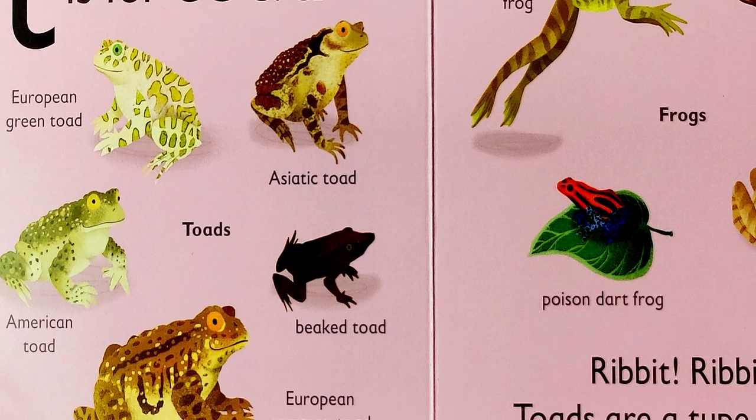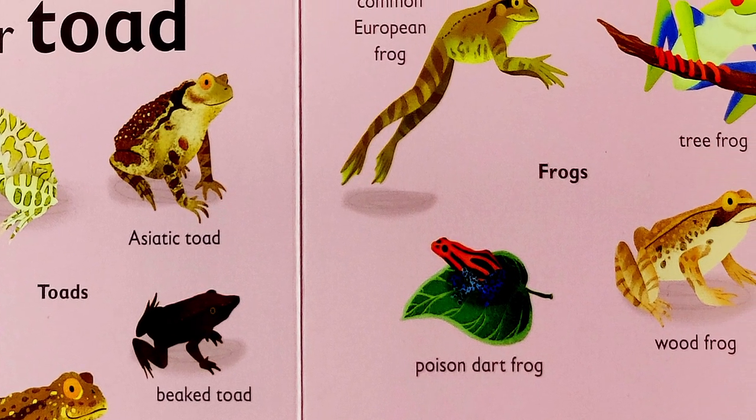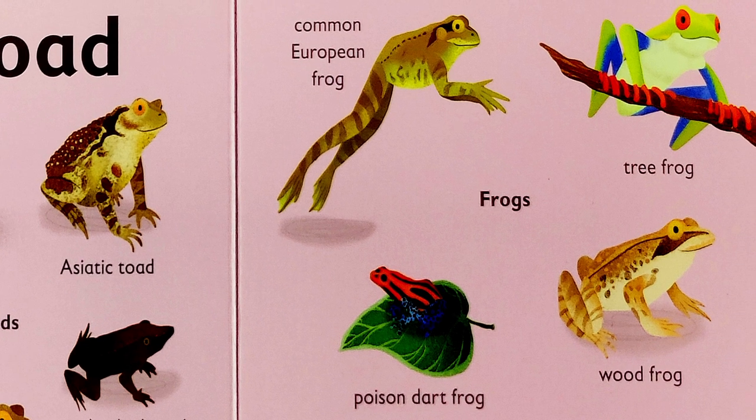Then, on the right, we have pictures of different frogs, such as the common European frog, the tree frog, the poison dart frog, and the wood frog.